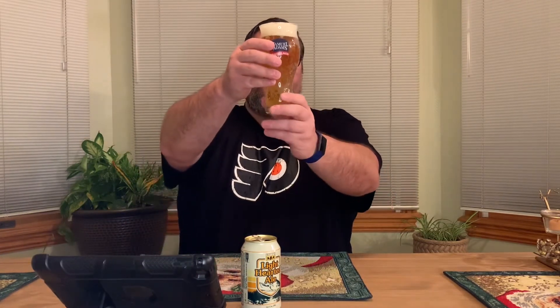Using the Sam Adams glass today. There's a pretty nice smell right away. For the color, it's a darker golden color, fairly effervescent with a fair amount of bubbles. The head is pretty healthy — probably two fingers or so, pretty frothy, fairly persistent, and it looks like it's clinging to the edges a little, which is a positive thing for a light beer.